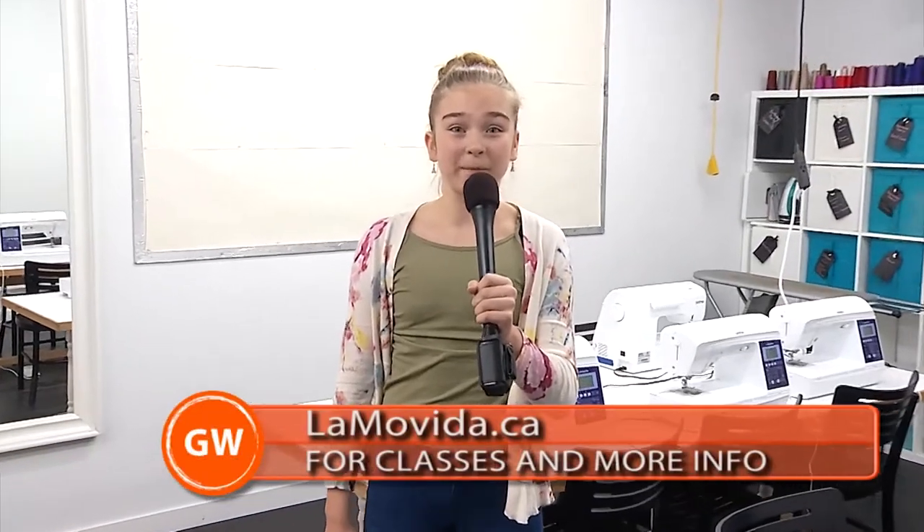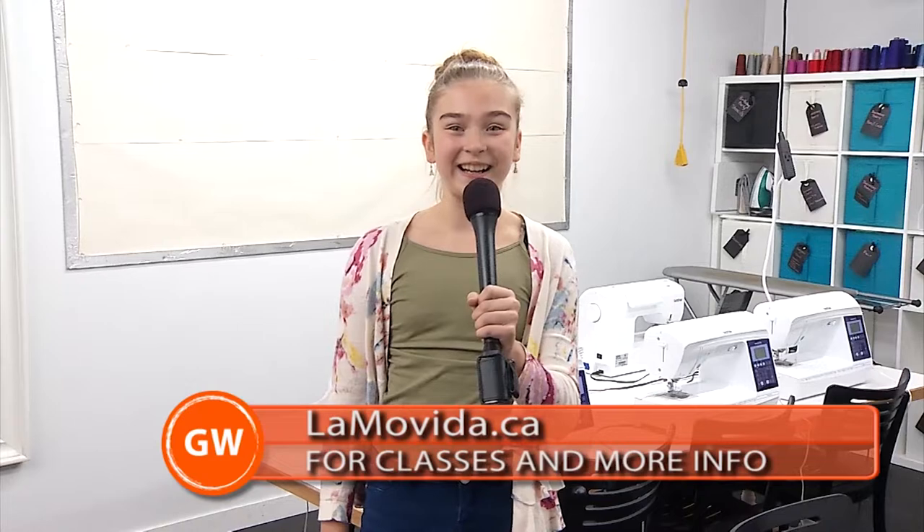We want to thank everyone at Lama Vida for talking to us. If you want to find out more information about their awesome classes, go to their website below. This is Isabel signing out for Gen Y.